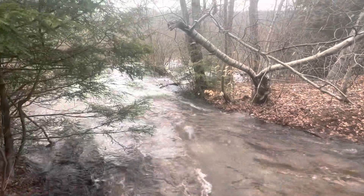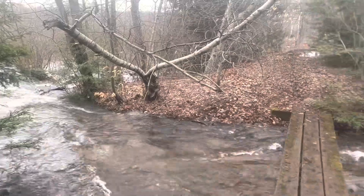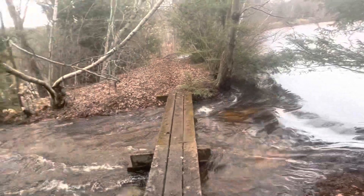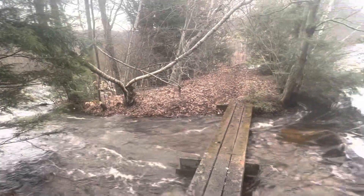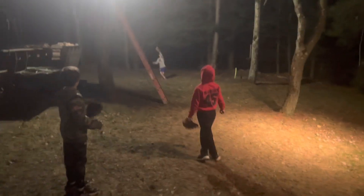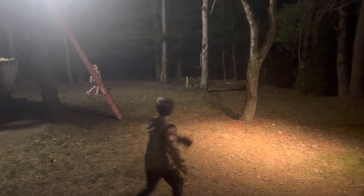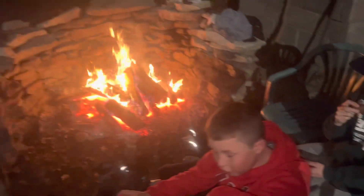Another successful beaver dam taken out. There it is — gone. And the kids are all cold; they all got wet so they're getting warm right now. That was fun. Here we are after the dam breach — beaver dam is gone. Playing a little baseball on the cabin yard. Boys are having a good time. Good food, good fire. How's the steaks? Yeah. Nice fire.